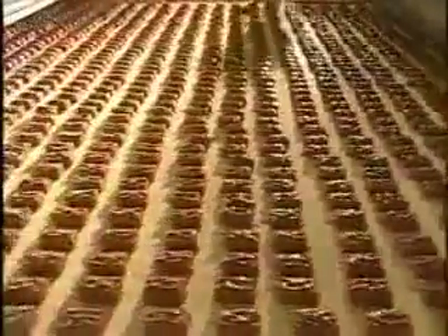Next, bars ride under a chocolate waterfall and on the way out get topped off with their distinctive design. At Mars, we put a different decoration or squiggle on the top of every one of our products. Just imagine, if you didn't have a squiggle, it wouldn't be a Snickers bar. Once the chocolate cools, the fun-sized Snickers wrap up at a rate of about 900 bars per minute.